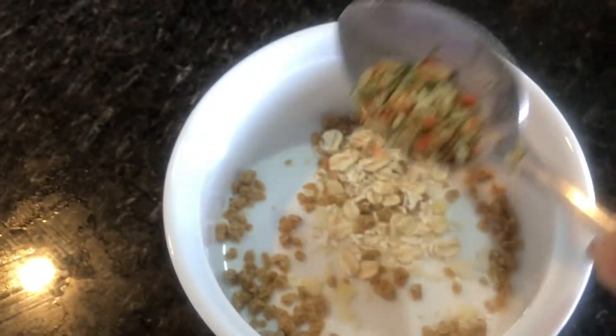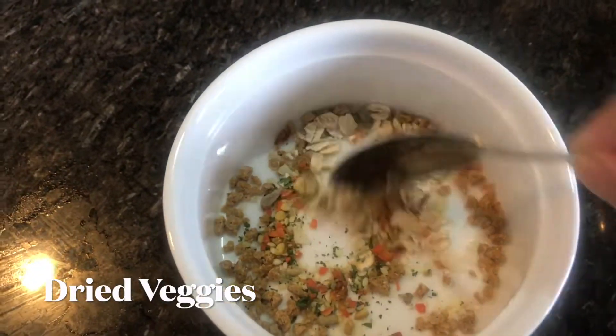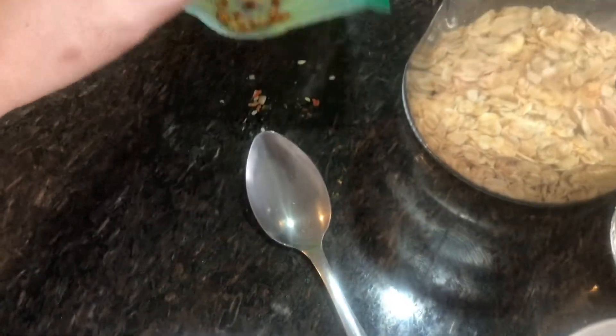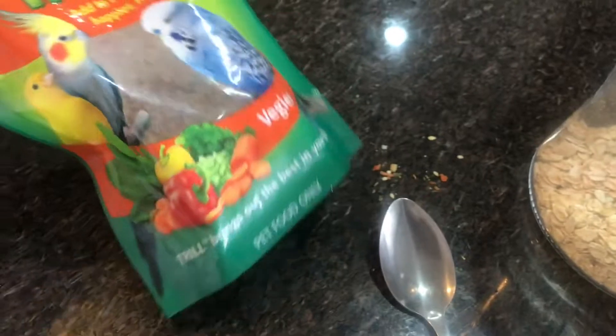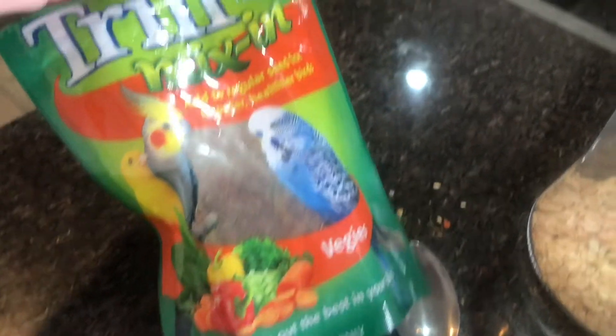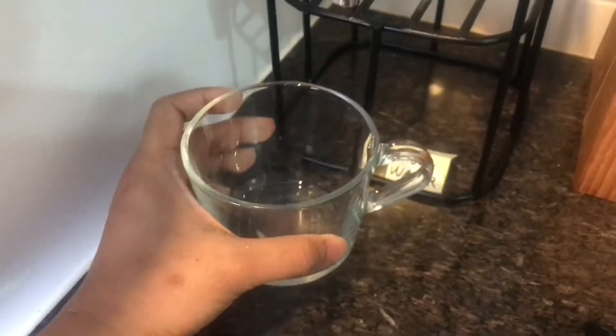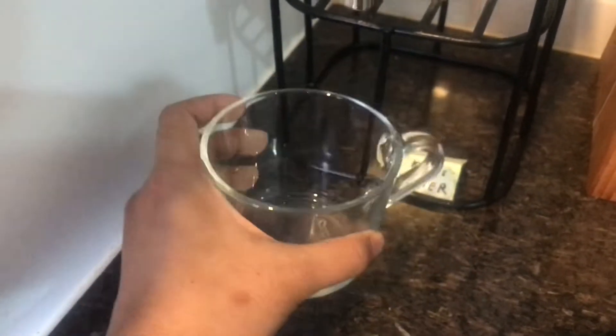To that I add some dried veggies for extra flavor, from a brand called Trill. Adding dried veggies into the mix is also a good way to introduce veggies to your bird if they're having a hard time eating them — especially the aviary ones. You can mix them with seeds, though seeds are quite high in fat, so it's good to use them as a healthy option in moderation.